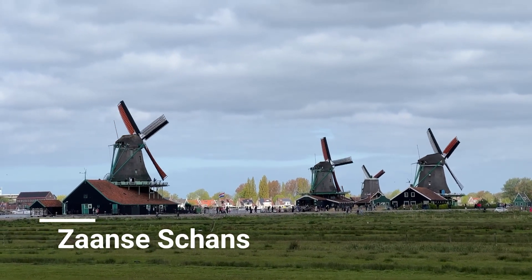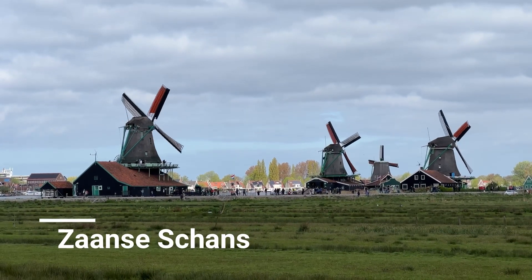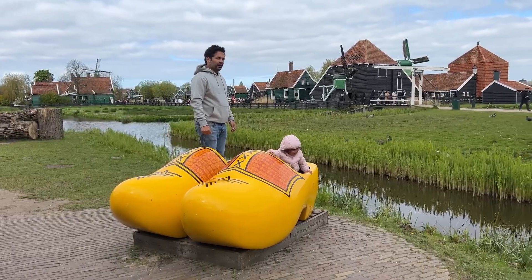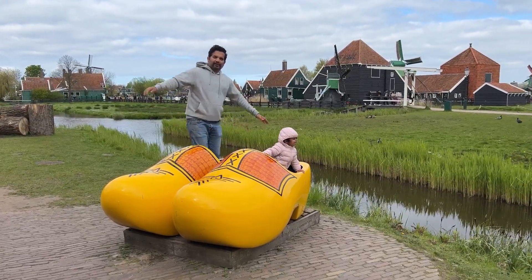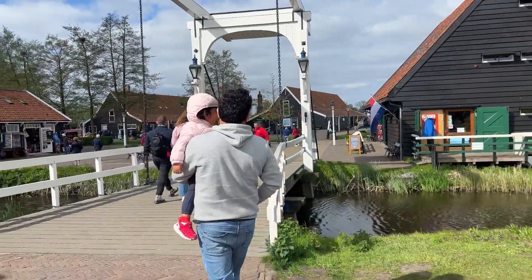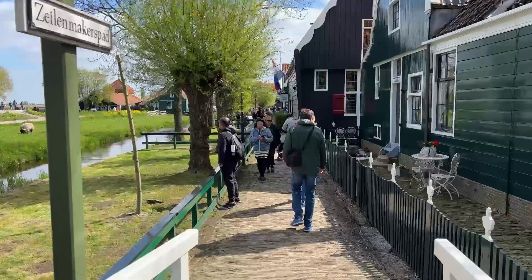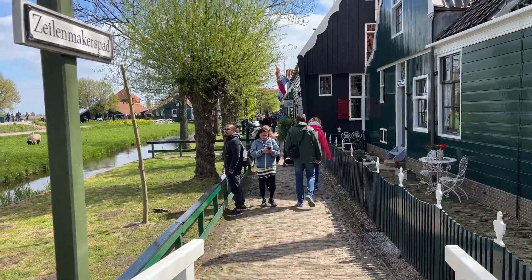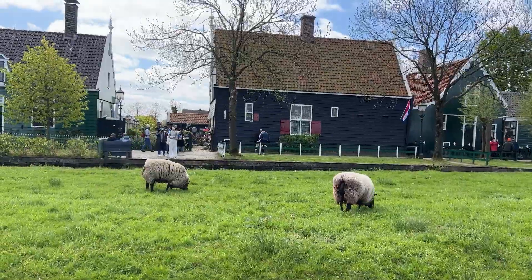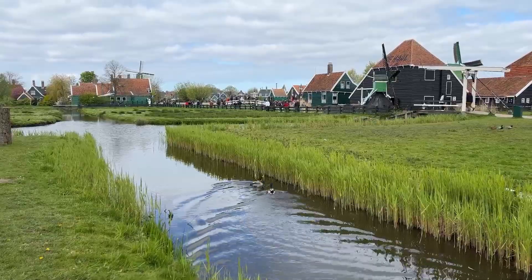Our first stop for the day was at Zaanse Schans. This is a small village famous for its well-preserved windmills, traditional houses and crafts such as clog making and cheesemaking. The entry to the village is free and you can take a walk through it and admire the iconic green wooden houses with their cute backyards, farms and farm animals, bridges and streams with ducks swimming around.